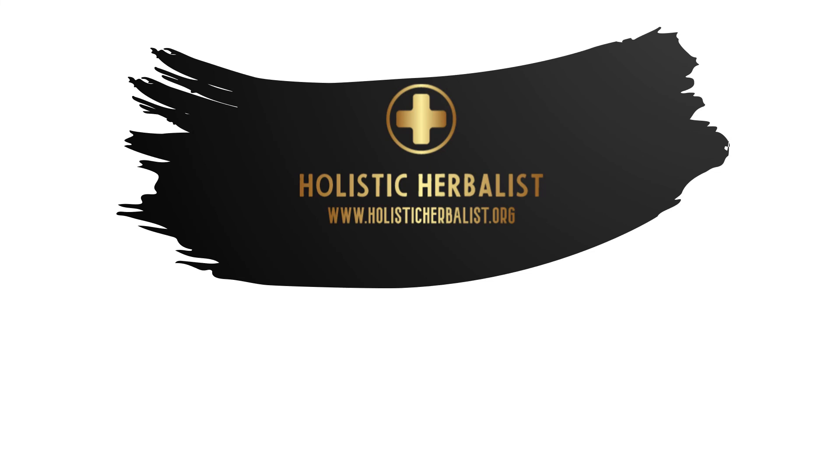To learn more about herbs, supplements and natural treatment plans, check out my website.